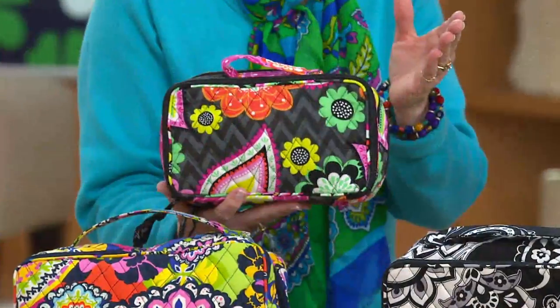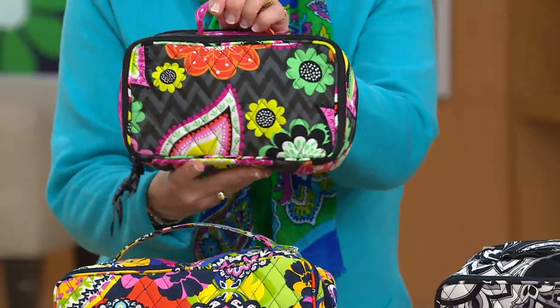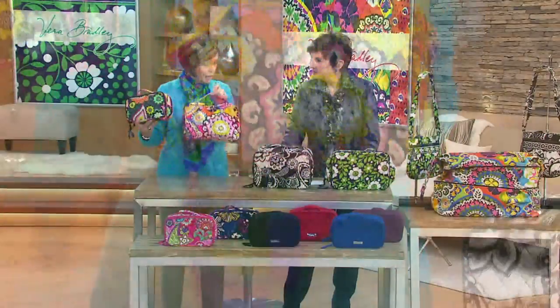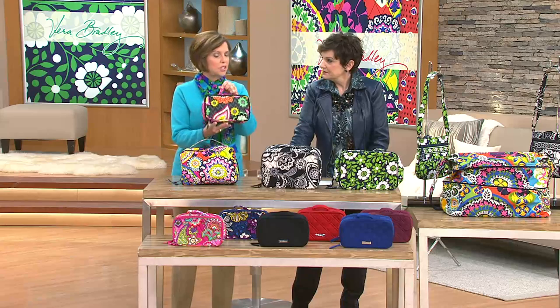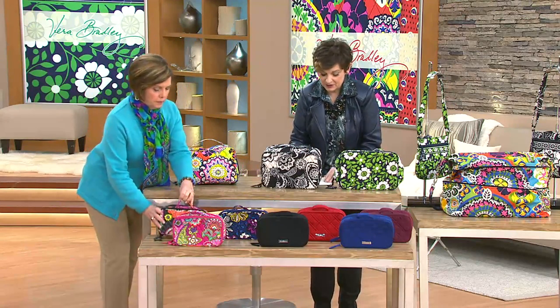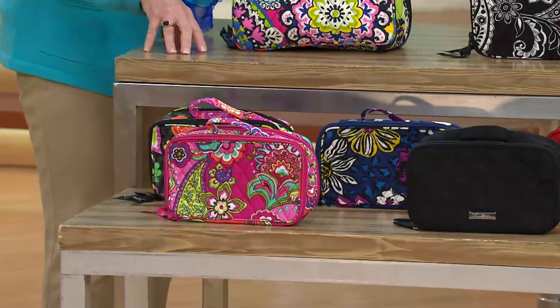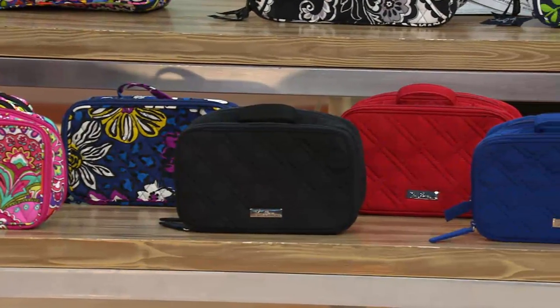The traditional size is perfect to leave at your gym or in your office desk — just a great little piece to have with you. Because there are times when you want to take everything in your makeup collection, and other times when you just want a little selection. In our traditional microfiber, we have black, tango red, raisin, and cobalt.